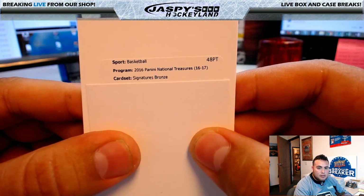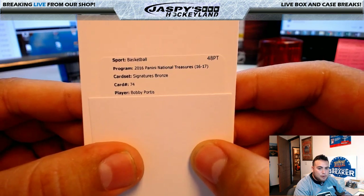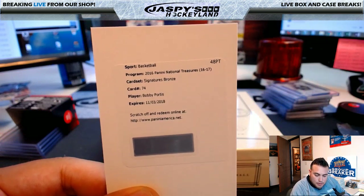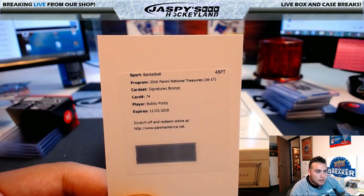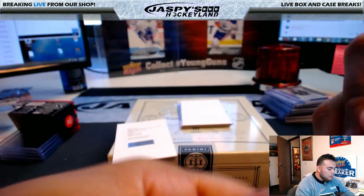Signatures Bronze, card number 74 — Bobby Portis. And yes, he still plays for the Chicago Bulls — that's going to Doran. Bulls!